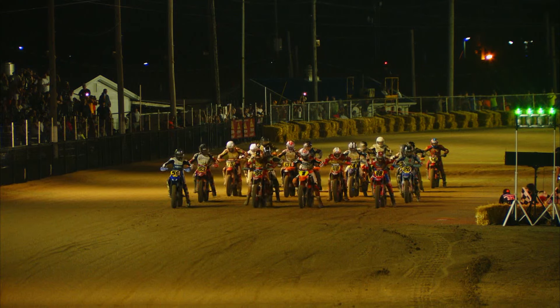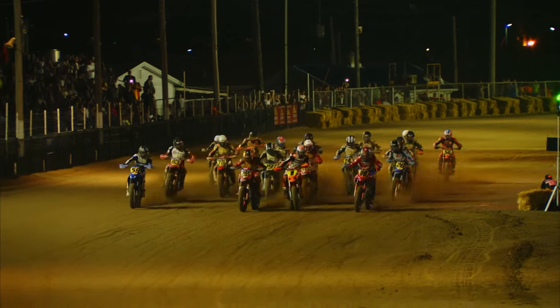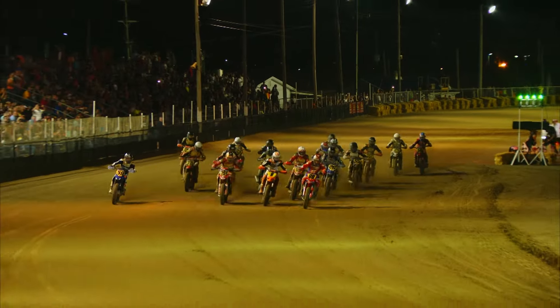Let's take a look at the highlights from the Lima Half Mile. Start of the singles race — it's the 88 of Chase Sadoff on the Honda getting the early lead.